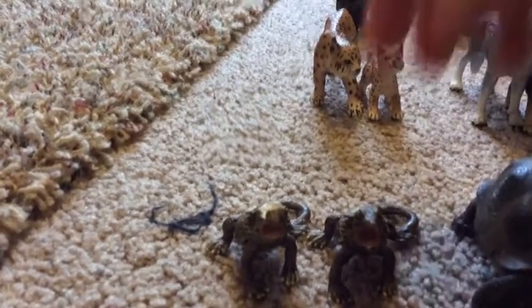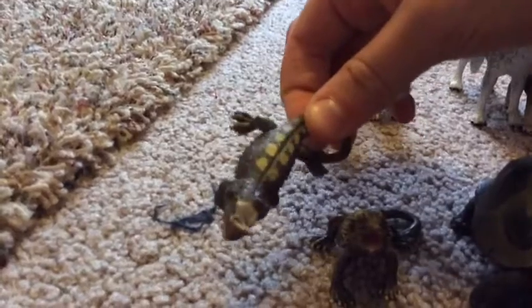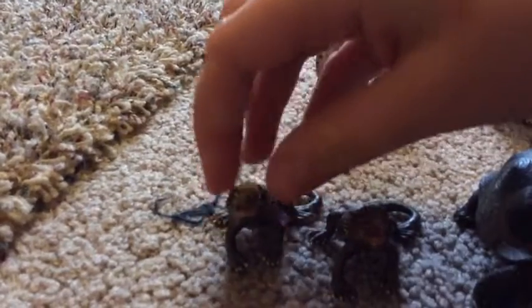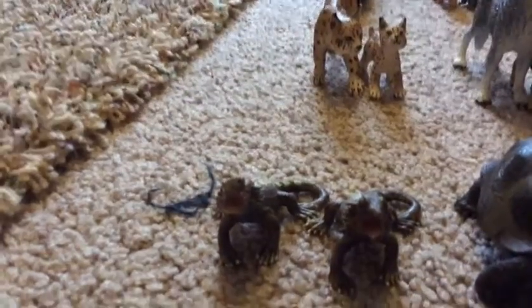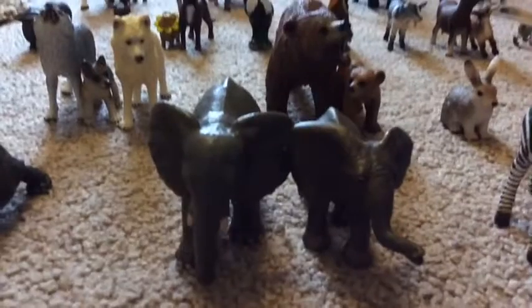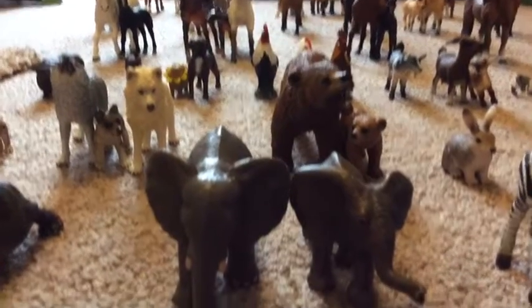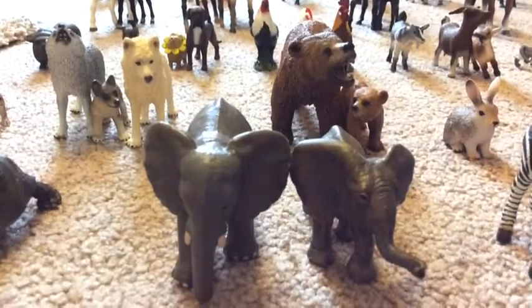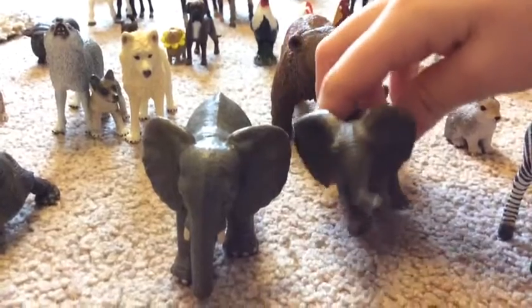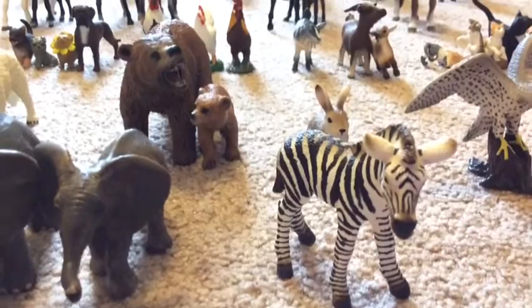Here are my two Schleich bearded dragons. The story behind the second one is my dog chewed up my first one, but I still have him and I want to fix him sometime, but my dad bought me another one. And then here's my Schleich tortoise, my 2008 Schleich elephant calf, my more recent elephant calf, and then my Schleich zebra foal.